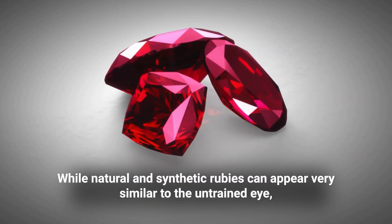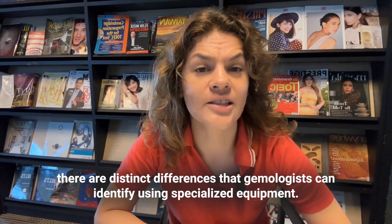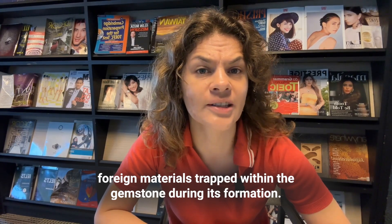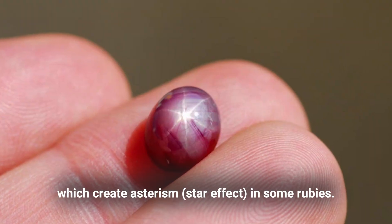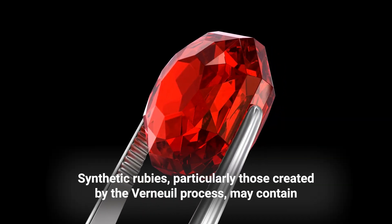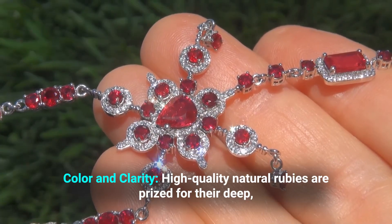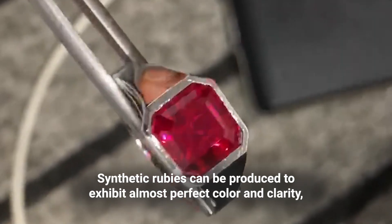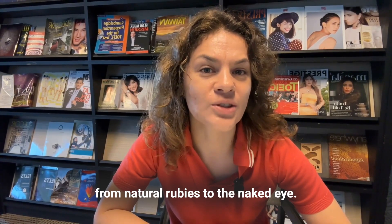While natural and synthetic rubies can appear very similar to the untrained eye, there are distinct differences that gemologists can identify using specialized equipment. Natural rubies often contain inclusions — tiny imperfections or foreign materials trapped within the gemstone during its formation. These inclusions can include fine needles, also known as silk, which create an asterism star effect in some rubies. Synthetic rubies, particularly those created by the Verneuil process, may contain gas bubbles or curved stripes not found in natural stones. High-quality natural rubies are prized for their deep, vivid red color and transparency, while synthetic rubies can be produced to exhibit almost perfect color and clarity, making them visually appealing and often indistinguishable from natural rubies to the naked eye.